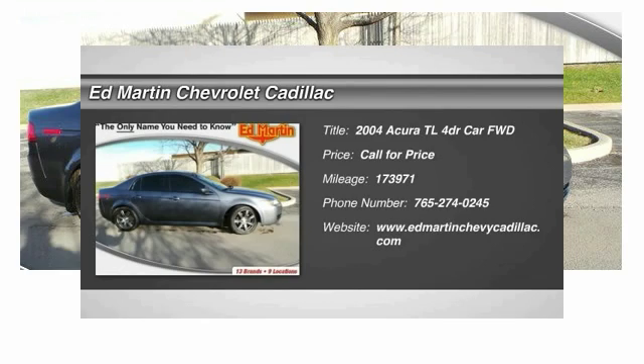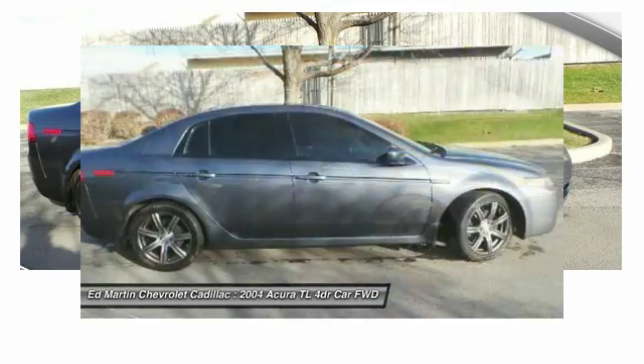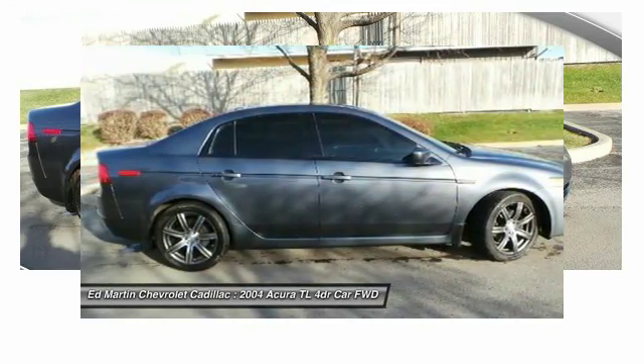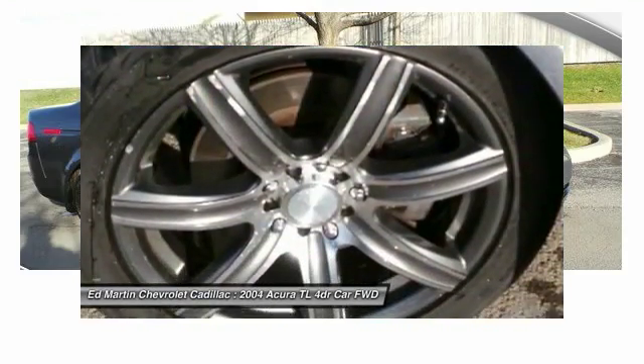2004 TL. The Acura TL is a strong choice for people looking for a midsize luxury vehicle, offering a typically spacious Acura interior. This car is loaded with high-tech features and receives top scores in crash tests.